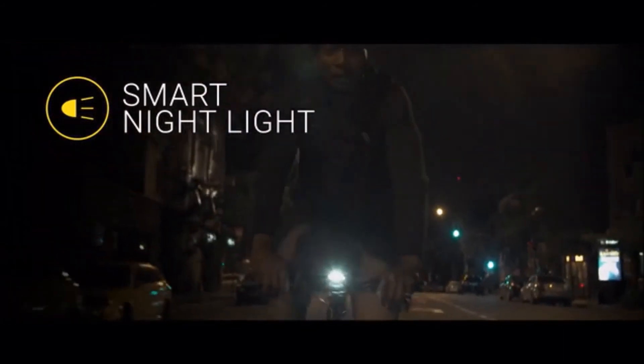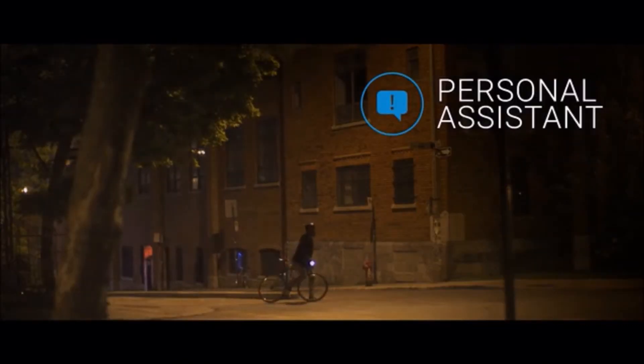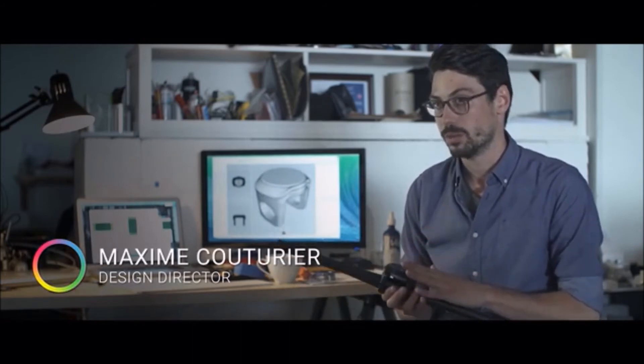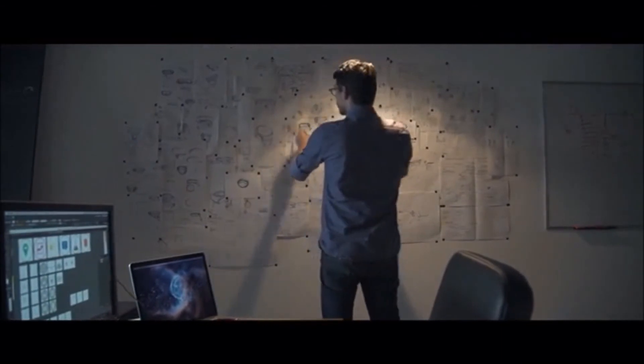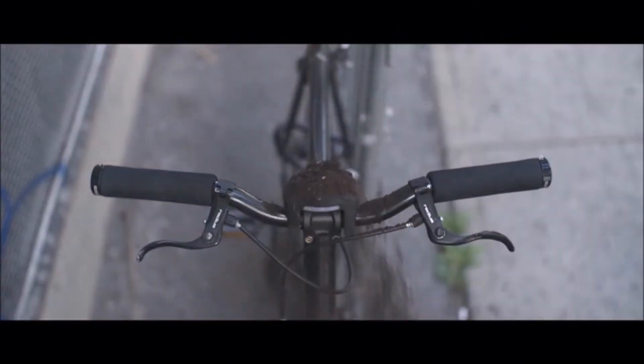Smart Halo is also equipped with a smart night light — it turns on automatically when it's dark and shuts off on its own when you're done riding. With the personal assistant feature, Smart Halo will notify you of incoming calls or text messages right on your handlebar. All of this intelligence wouldn't be possible without Smart Halo living permanently on the handlebar. It's built to resist the worst that Mother Nature can throw at it — be it rain, dirt, or snow.